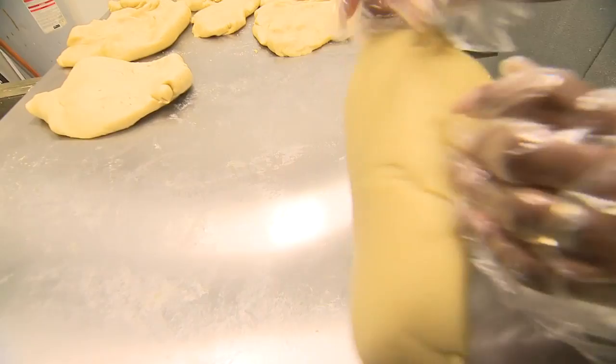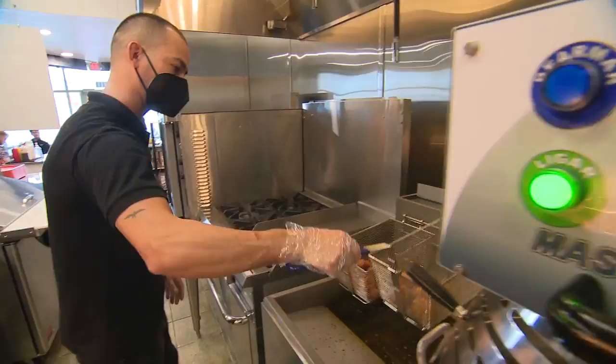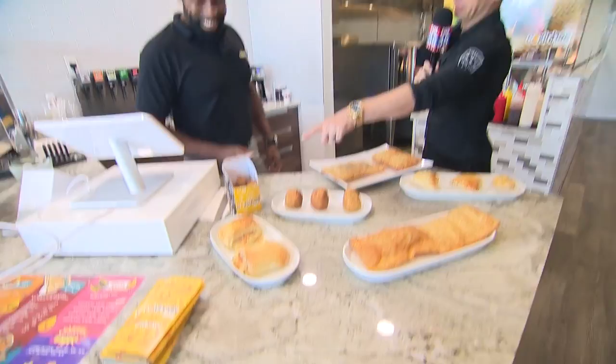How do you describe the Cochina to somebody? It is a savory dough. We cook the dough, and we fill it with chicken, beef, ground beef, cheese, ham and cheese — whatever you want — and we batter and deep fry to golden brown.